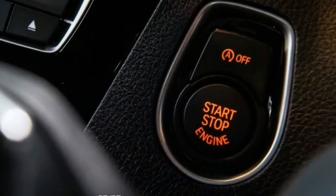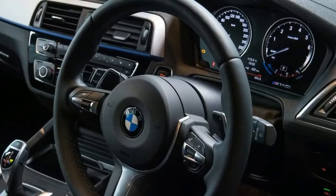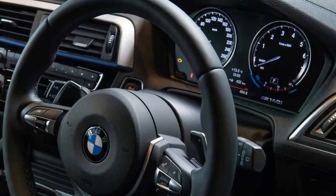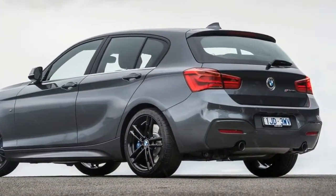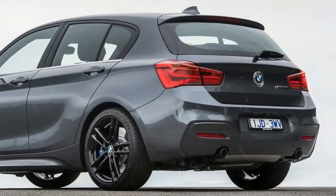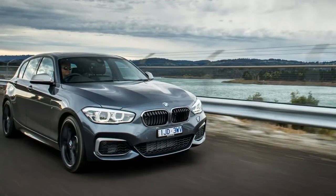Inside the cabin, the BMW M140i picks up a new high-gloss black finish on the center stack and changes to the joins and design elements around the dashboard and surrounds. There's also new upholstery stitching and chrome elements around the electric window controls.